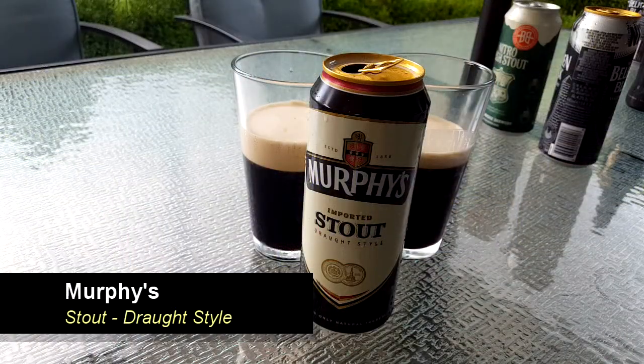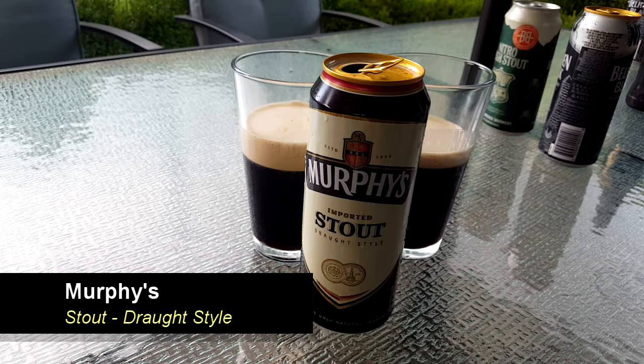Murphy's is an internationally recognized Irish stout brewed since 1856 in the iconic Lady's Well Brewery in Cork. Classified as a dry Irish stout, Murphy's is dark in color and medium bodied — silky smooth with toffee and coffee undertones, almost no bitterness, and an irresistible creamy finish. It looks darker to me than the Guinness. I would agree — and the head is just about as light as the Guinness head.